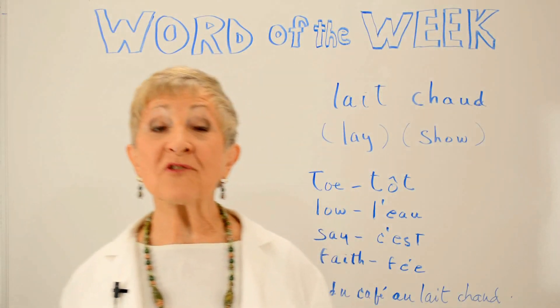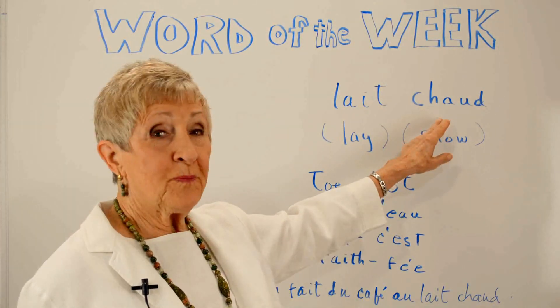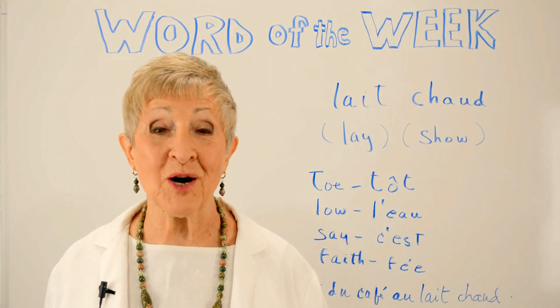Bonjour. The word of the week this week is actually two words: les shows. It would be great if you had your mirror handy, because I'm going to ask you to look at your mouth and see what's going on.